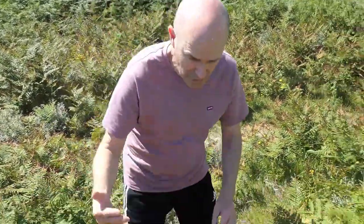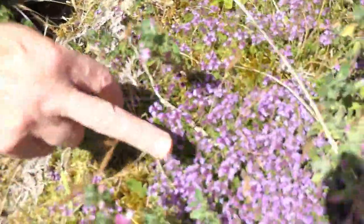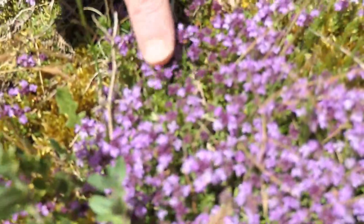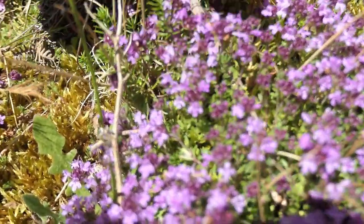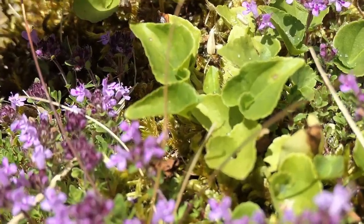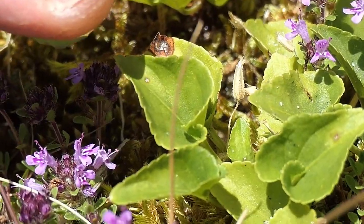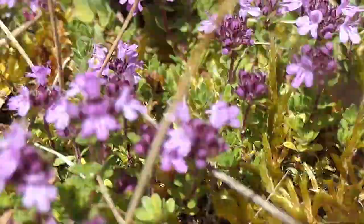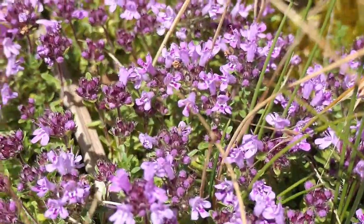We're in Brittitas Bay in County Wicklow. Just to give you an idea of the resources that the rare dark green fritillary needs — if you look down here, you'll see this plant is wild thyme, a beautiful native wildflower, and dark green fritillary feeds on this plant. Just beside the wild thyme is common dog violet, which is the larval food plant for the dark green fritillary. So the caterpillar breeds on this. You have both a breeding plant and an important nectar plant here in the same place.